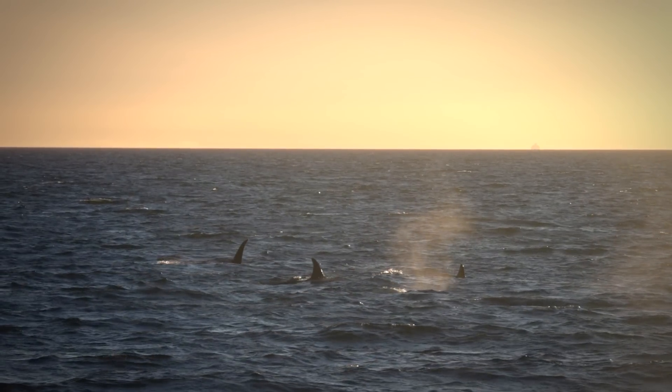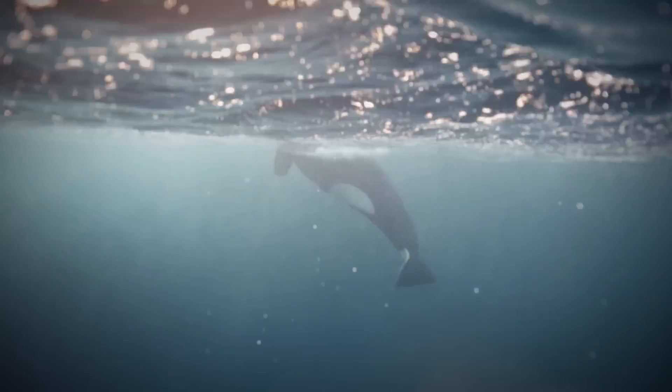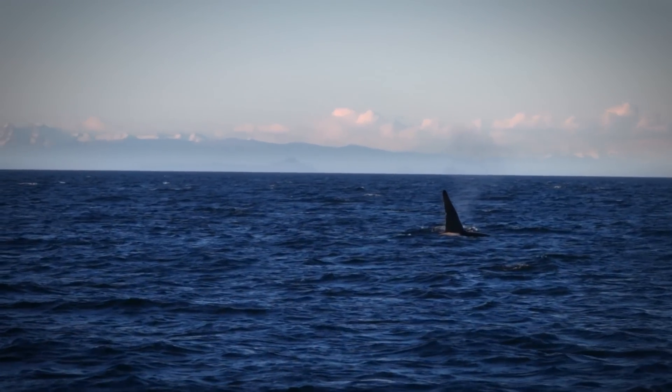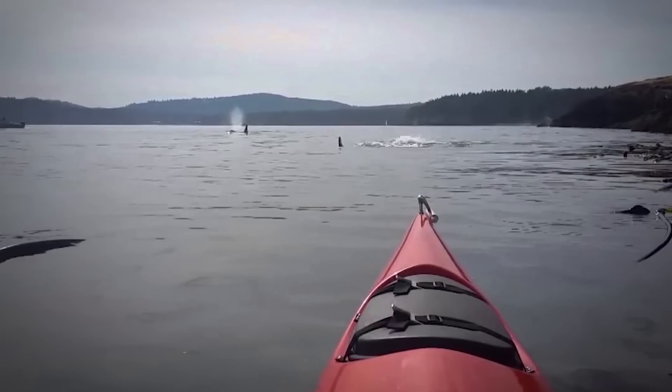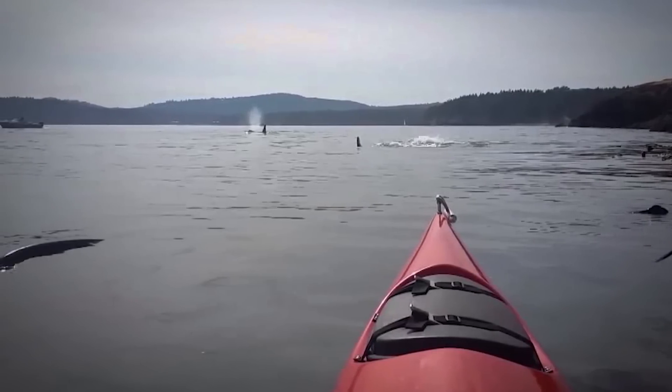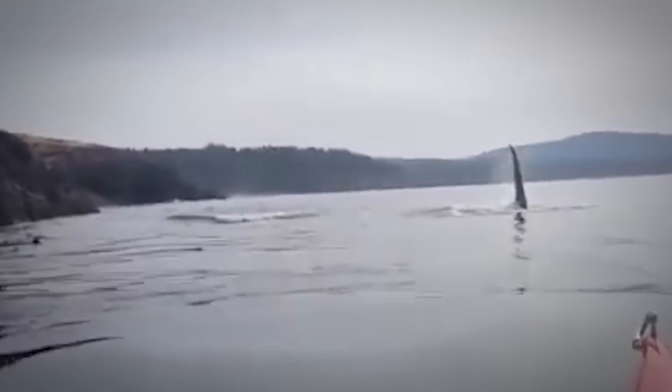Orcas tend to live close to shore in large pods of about 10 to 20 individuals and feed primarily on fish. Known by some as wolves of the sea, orcas hunt in packs, using their numbers to herd prey into smaller isolated areas before attacking. An adult orca consumes an average of 500 pounds of food a day. But fortunately for these kayakers, people have never been on an orca's menu — in the wild, there have been no reliably verified fatal attacks on humans. This whale sighting so close up was simply great timing.